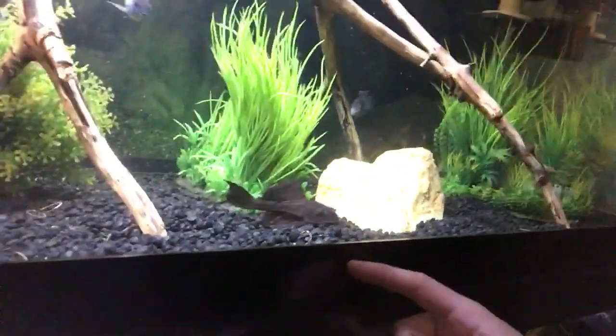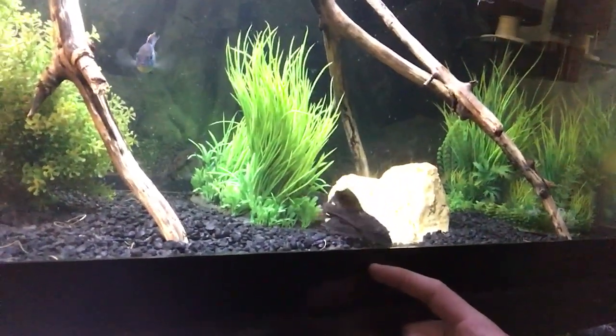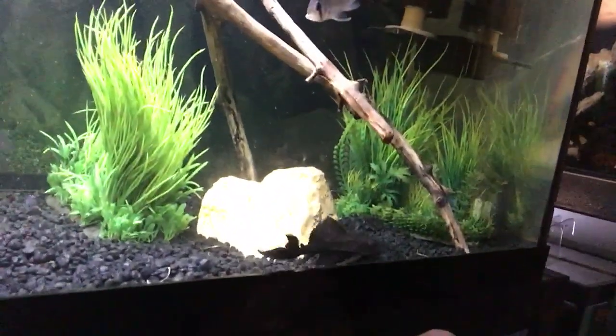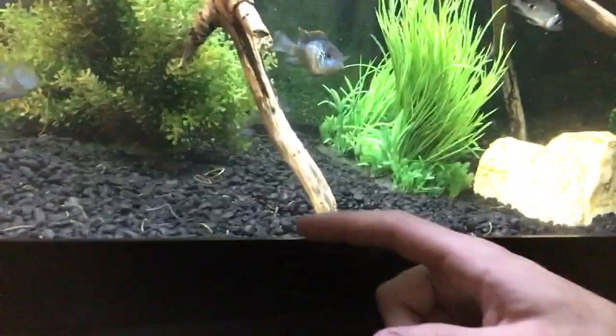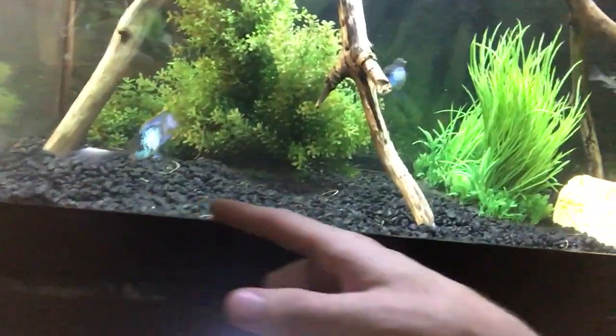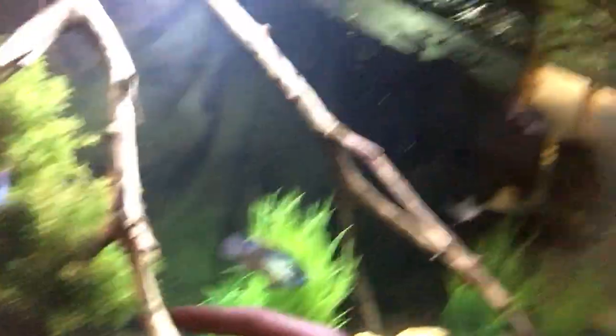As far as keeping them in tanks, I keep one pleco in pretty much every single aquarium I have in my fish room. They do help clean the tanks, and I like to keep driftwood in a lot of my tanks. Here I'm going to show you a picture — here is a pleco, also known as a sucker fish, and here he is cleaning away at everything. They are non-stop feeders and they're great to have in your aquariums.